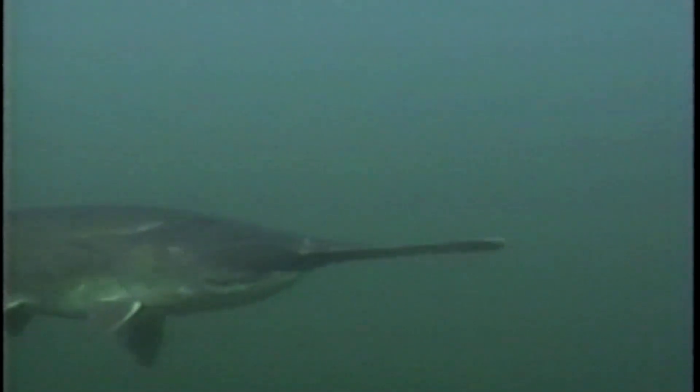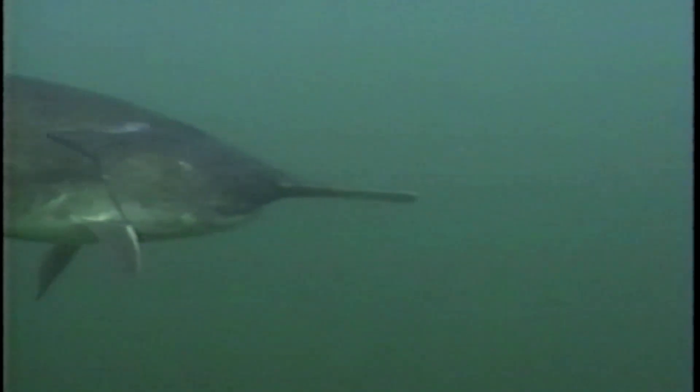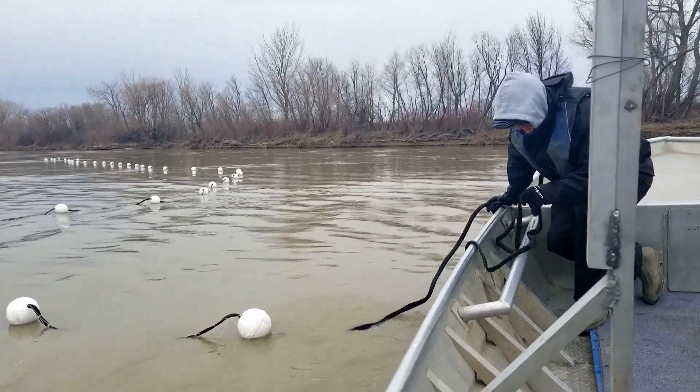At this time of year, paddlefish are making their spawning migration from Lake Sakakawea up the Missouri and Yellowstone rivers. It's a good time for fisheries biologists to set nets for capturing and tagging these unique fish.